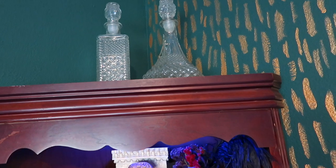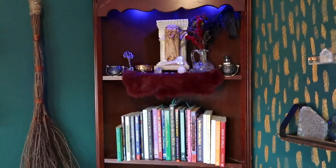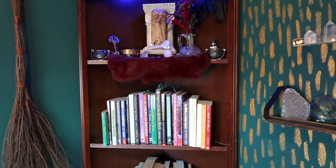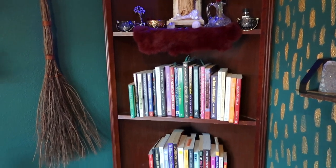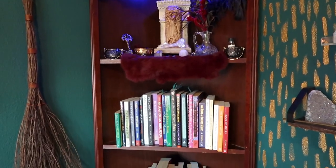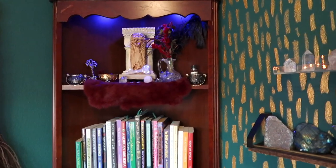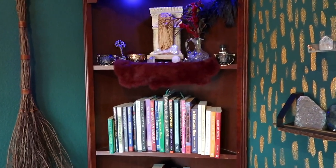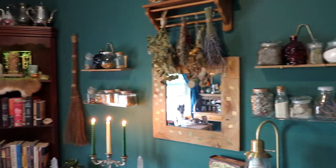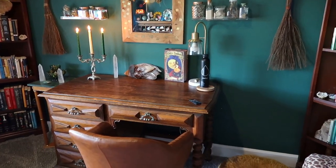Above the Hecate altar I have two glass decanters from Goodwill — they're not special heirlooms, I just think they're beautiful. I'll mention that both altars have similar things: I made each goddess a bouquet representative of how I work with them, and I also have oils, different offering bowls, and crystals on both altars.